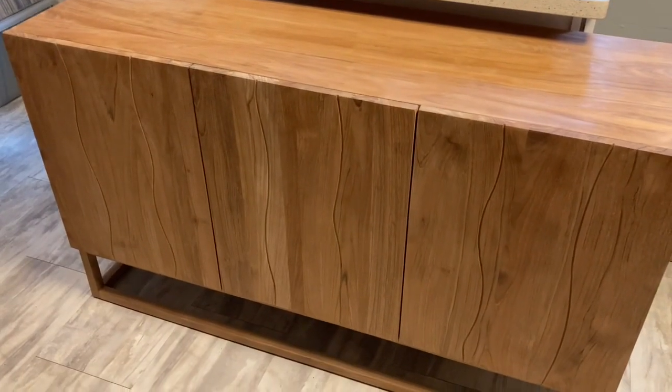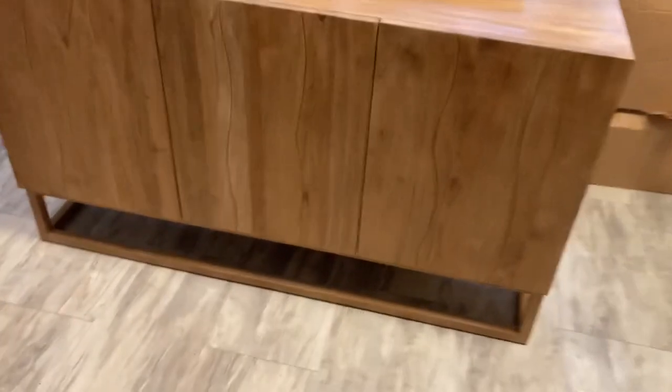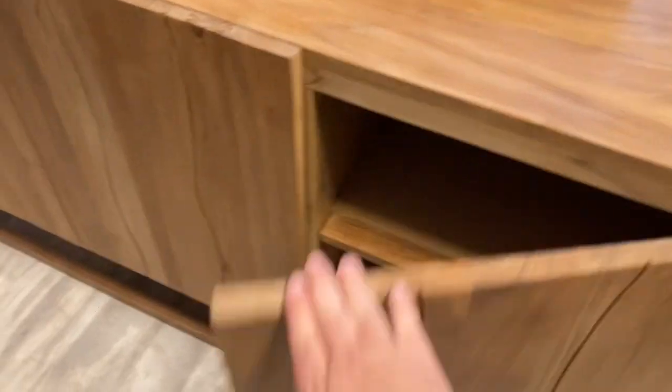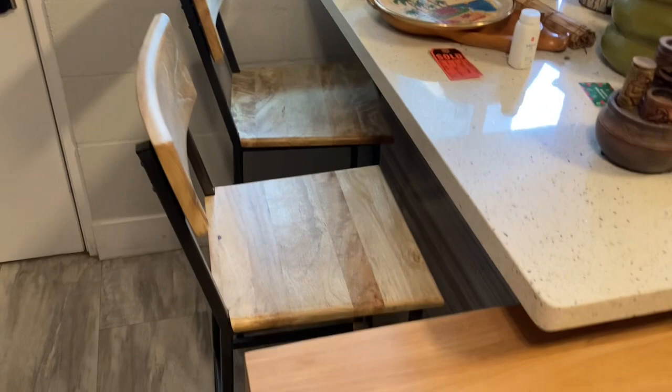So very exciting for me personally, my cabinet from Balayaga arrived today — a lovely three-door cabinet — and my benches that are going to sit on the island here too. Super happy.